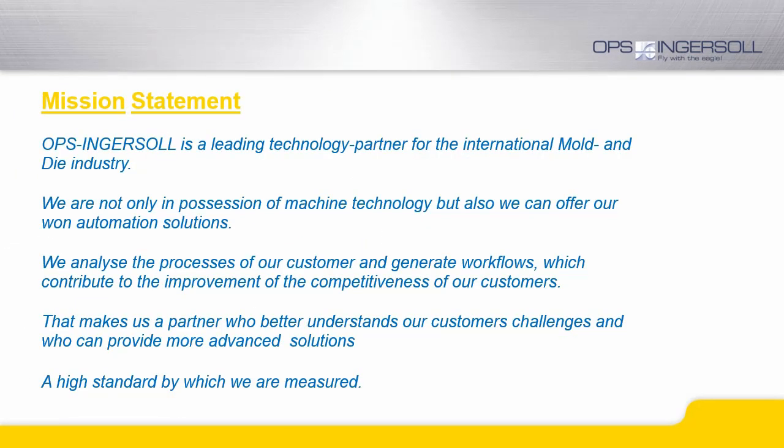OPS Ingersoll is a leading technology partner for the international mold and die industry. Not only do we provide machine technology, but we also supply our own automation and software solutions. That makes us a partner who understands your challenges and requirements better than others. Together with you we analyze your processes and provide suggestions to improve your workflow, in many cases leading to improved productivity.